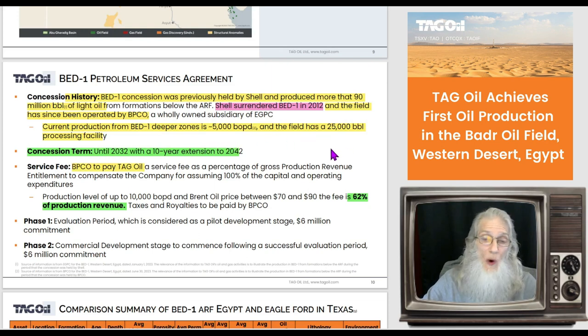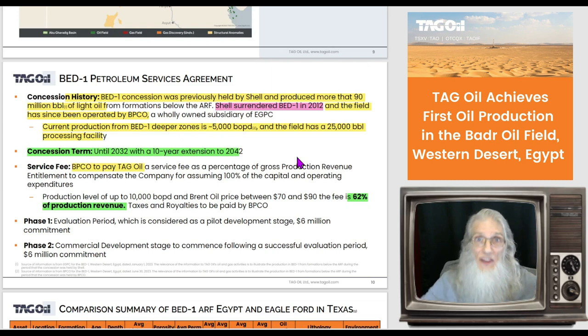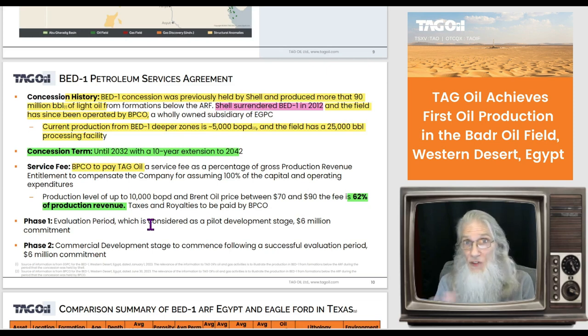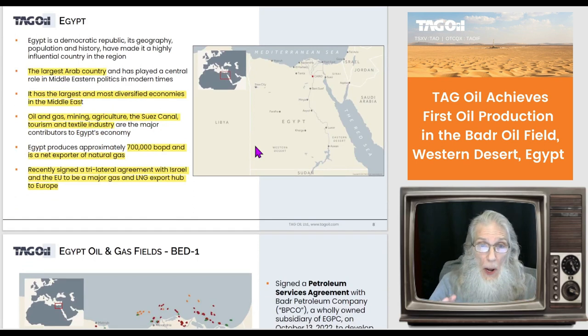Current production from the Bed One area is 5,000 barrels a day and the field has the capability of producing 25,000 barrels a day. The property already has around 50 drill holes — all they have to do is reactivate them to get oil out. What they're primarily doing is horizontal drilling: going down to the bottom and going in different directions looking for pockets. They hold this concession until 2032 with a 10-year extension option to 2042. The deal structure: TAG Oil gets 62% of production revenue and the government gets 38%, each with terms they must meet.